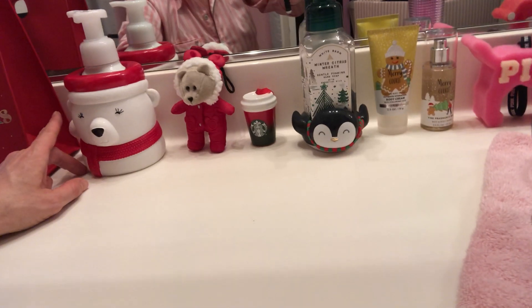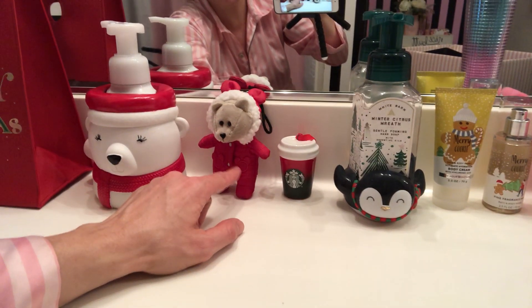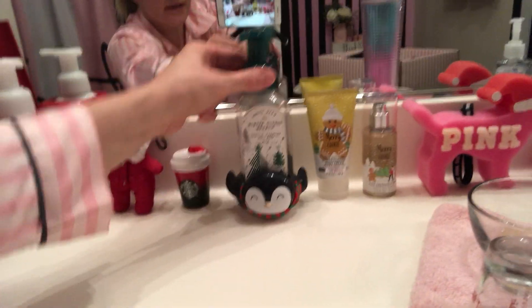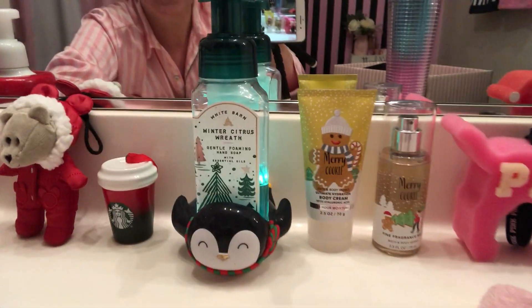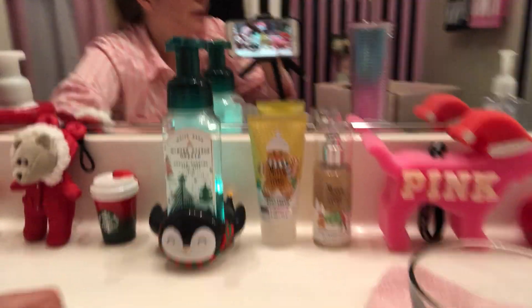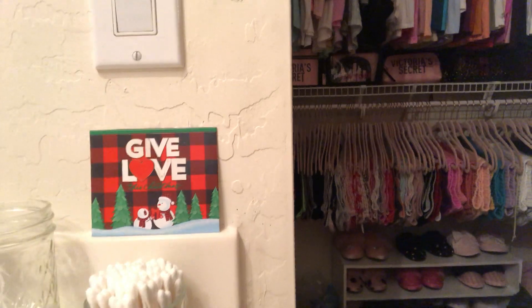I have other stuff I forgot to show you too — might as well just show you in this. Oh, look at the little bridge to bear. And then this is my cute little hand soap that lights up — a Merry Cookie in pink. I cut the little card thing and set it right there.